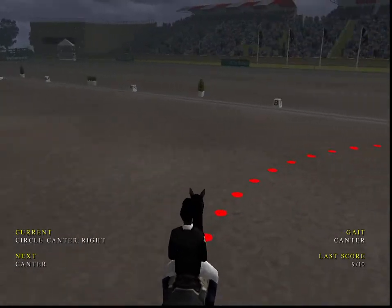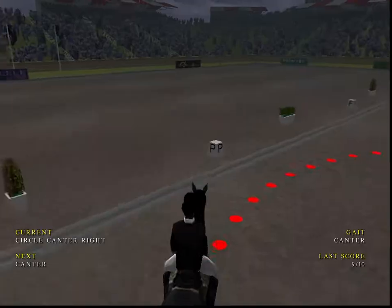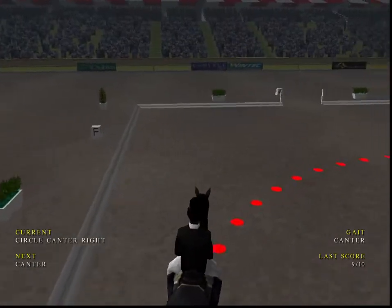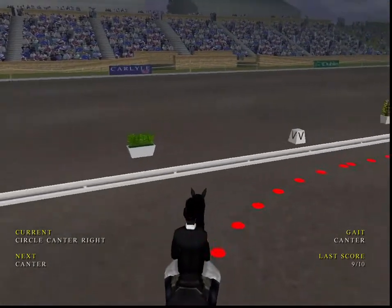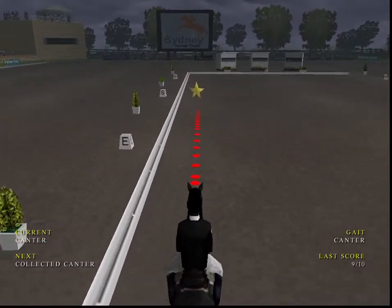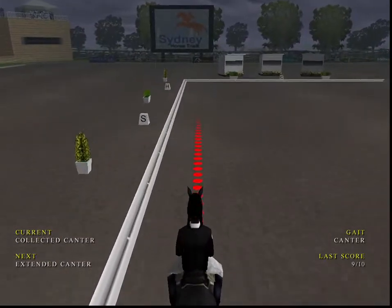20 metre circle next. Next movement at canter. Next marker, collected canter.